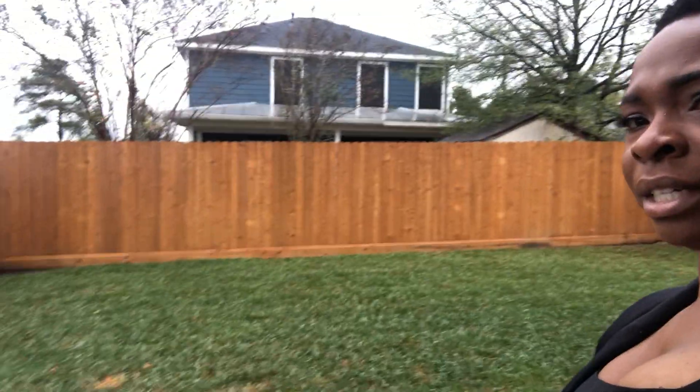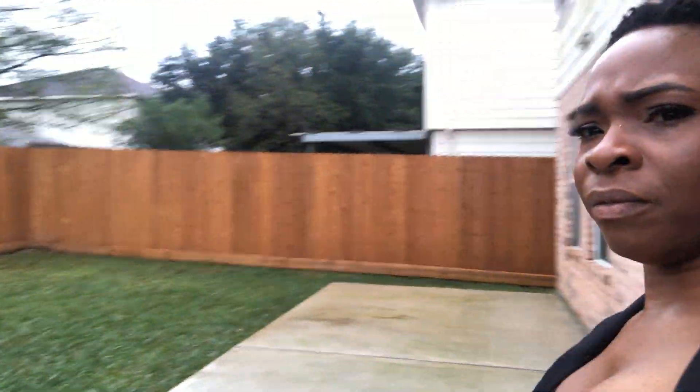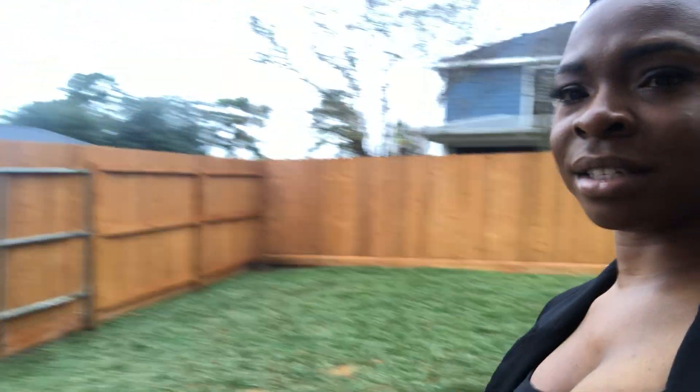Here we are, about to enter into the backyard. You've got a nice screen door and look how spacious it is — green lawn, new fence, nice and spacious. If you have any questions, contact your agent and we'd be glad to help you get into this home.